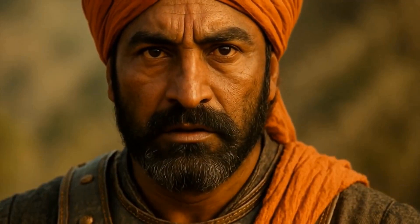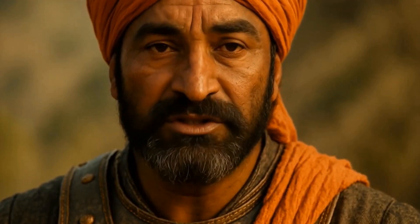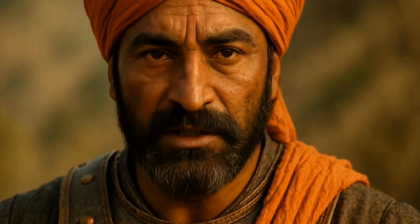Namaskar, I am Sargerav Bhonsle, son of the Sahyadris, sworn blade of Chhatrapati Shivaji Maharaj. From the stone ramparts of Sinhagad to the roaring plains below, I write so every child of Maharashtra may breathe Swaraj — self-rule — without fear. Stand with me, and the very mountains shall echo our cry: Jai Bhavani, Jai Shivaji.